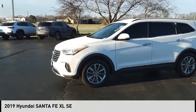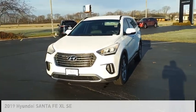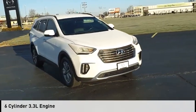We are pleased to show you the 2019 Santa Fe. This vehicle is powered by a front-wheel drive, six-cylinder, 3.3-liter engine.